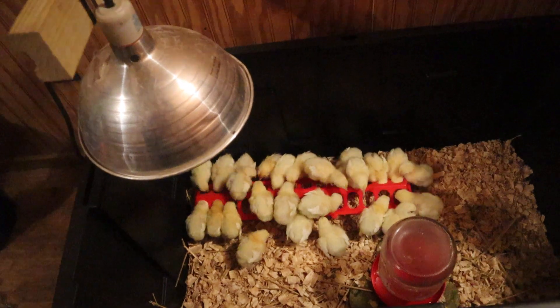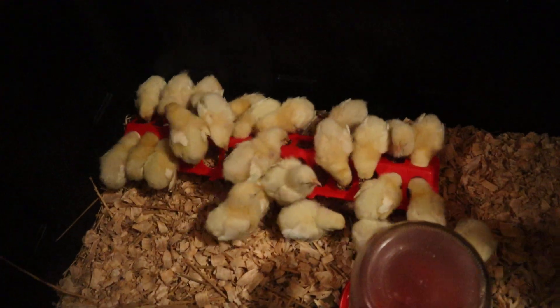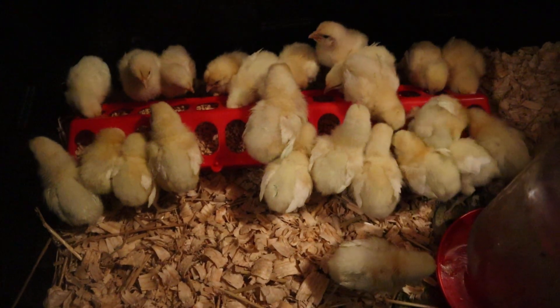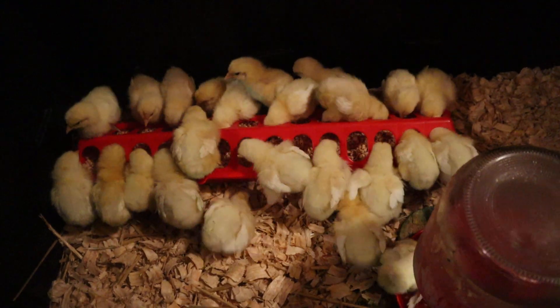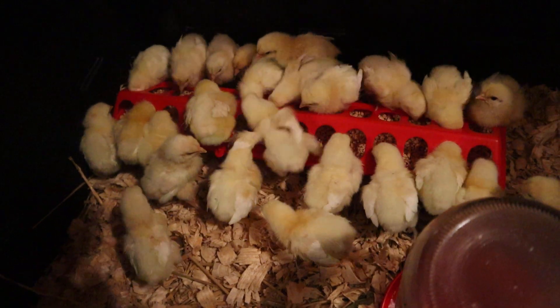When you get your chicks, if you get them through the mail like a lot of times that we would, they really don't need food right away. The main thing they need is warmth, they need some water, and then they need some food. But they can go a day or two without food, typically.